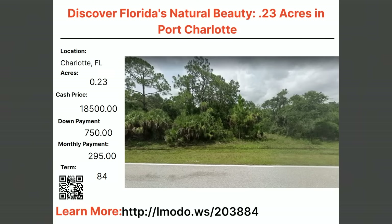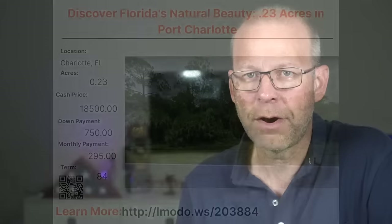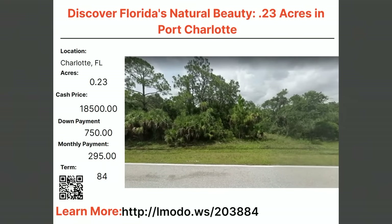This property is located on Chamberlain Boulevard — a very nice area. I've been to this property and I'm going to go back soon to take some videos. Contact Jamie at elmoto.ws/203884 and she will take care of you.